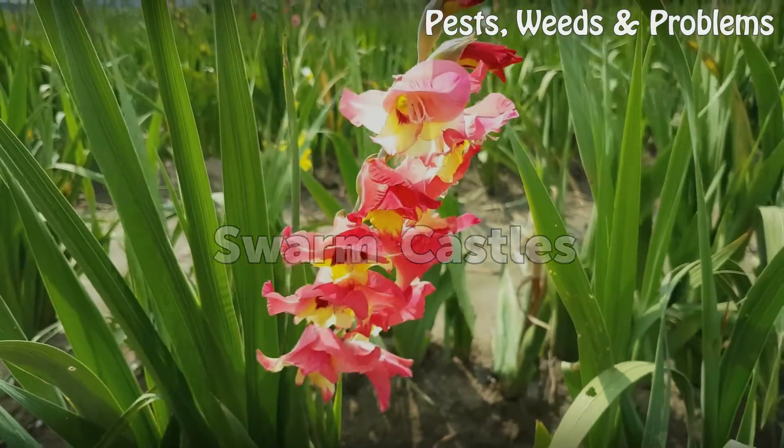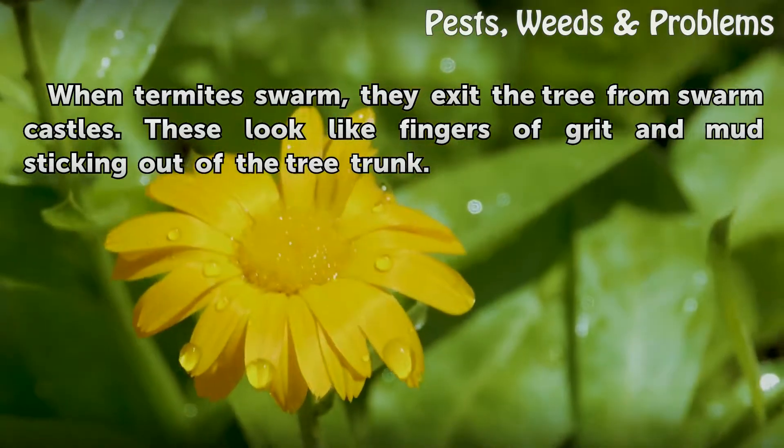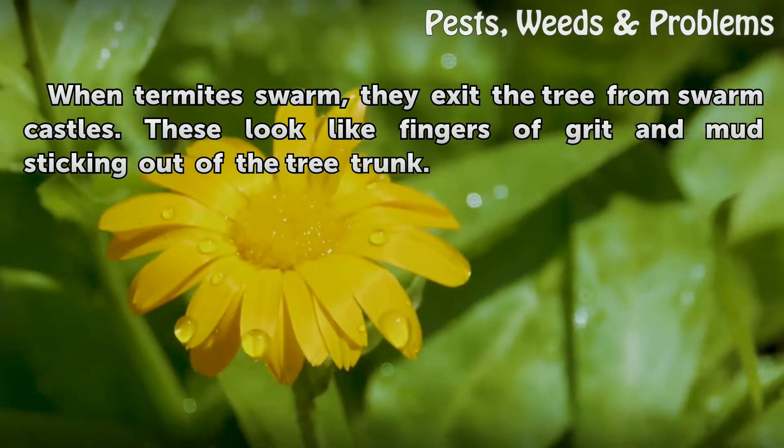Swarm Castles. When termites swarm, they exit the tree from swarm castles. These look like fingers of grit and mud sticking out of the tree trunk.